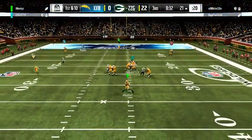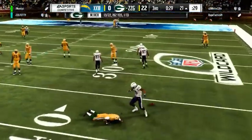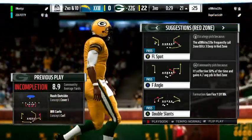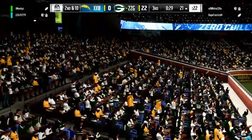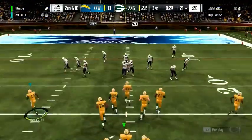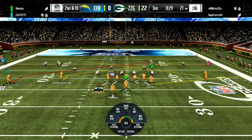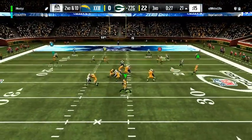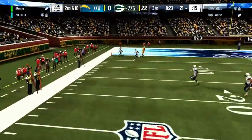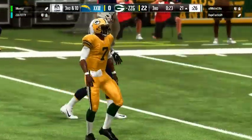Vick operating on first down, eluding the pressure to his right — he'll be hit as he releases it and that'll fall incomplete. Sometimes you just have to take things into your own hands. The offense is really struggling in this game; they're the ones keeping things going and have to continue to play at that level. From the 21, it's second and ten. On second down, Vick again — seeing nowhere to throw, he chucks this one away from harm. Incomplete. Now it's third down.